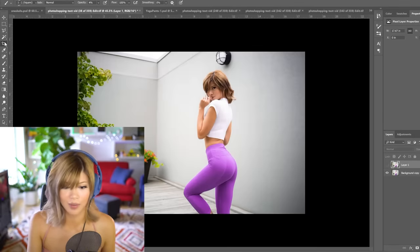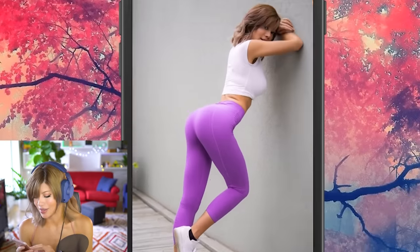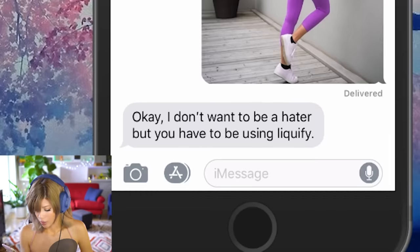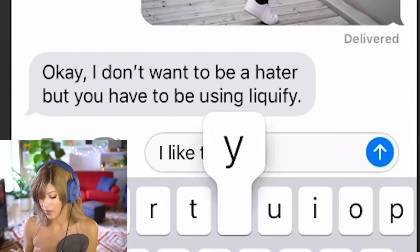If Terry doesn't notice this, I'm going to quit my job and do Photoshop for a living. Now that I'm seeing it, I think it would only be believable if he'd never met me in his life. He's typing — he's speechless, dumbfounded, bumfounded. Then: 'I don't want to be a hater, but you have to be using liquify.' I like that he said that.